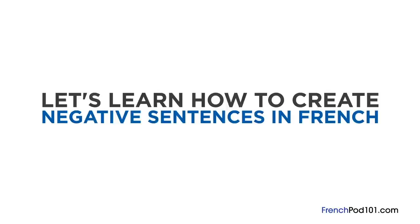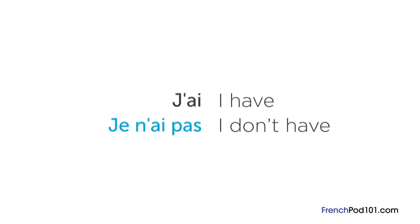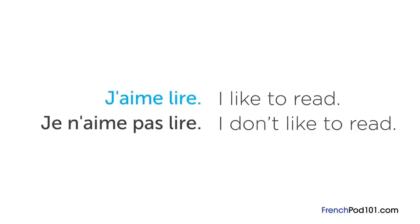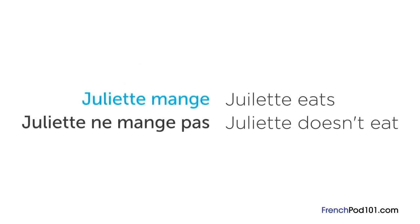Let's learn how to create negative sentences in French. Negating sentences in French is simple. Simply add « ne » before the verb and « pas » after it. You can negate any basic sentence in French this way.